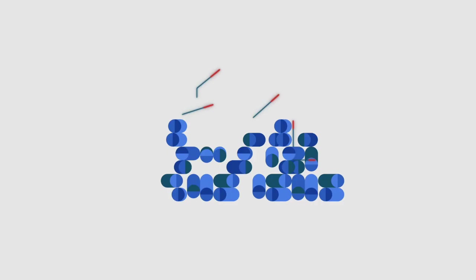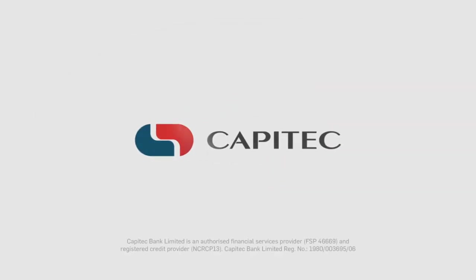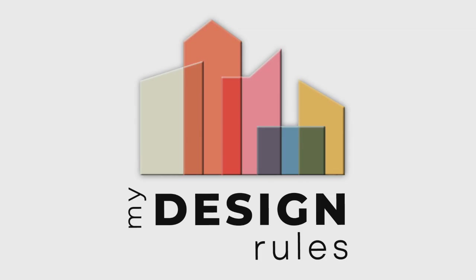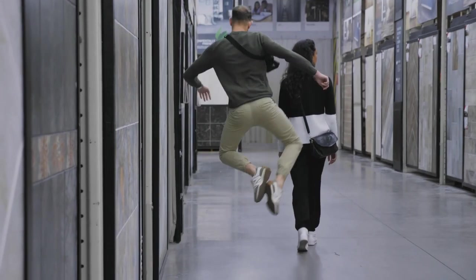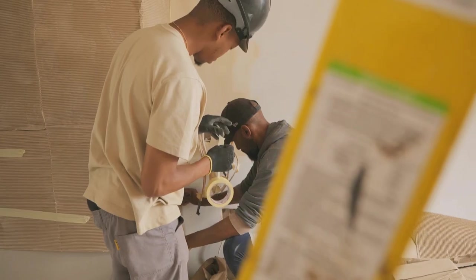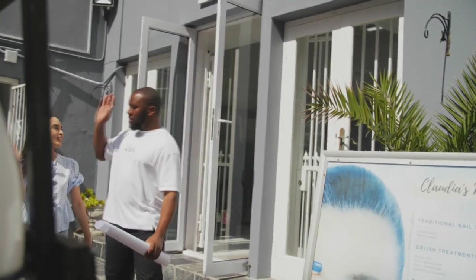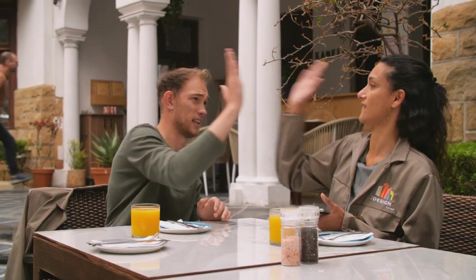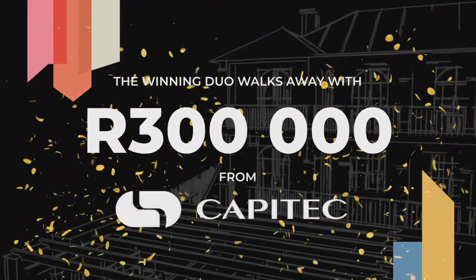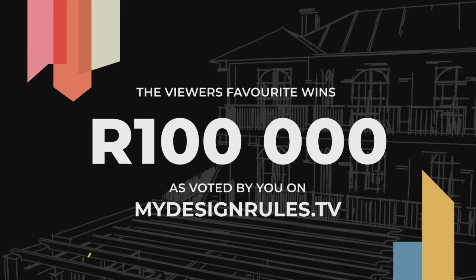My Design Rules is sponsored by Capitec. Last week, our duo started work on their main bedroom and bathrooms. After finalizing their vision, they are transforming the spaces. Now with only a few days left before deadline, the pressure is on. At the end of the competition, the winning duo will receive R300,000 from Capitec, and the viewers' favorite wins an additional R100,000 as voted for by you on MyDesignRules.tv.